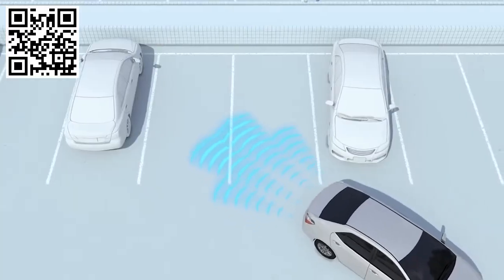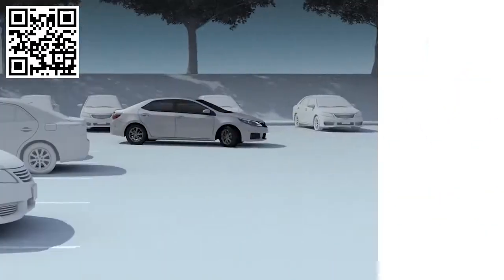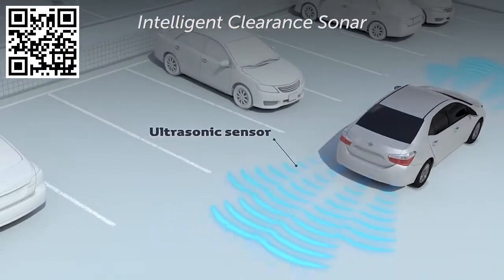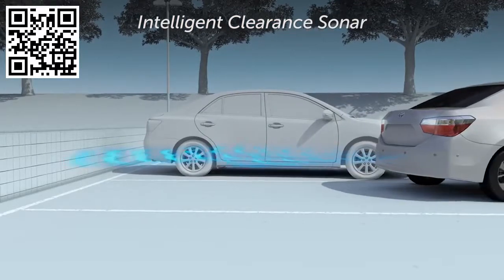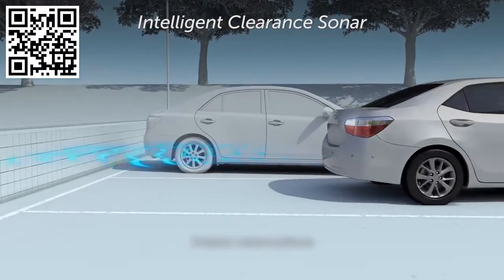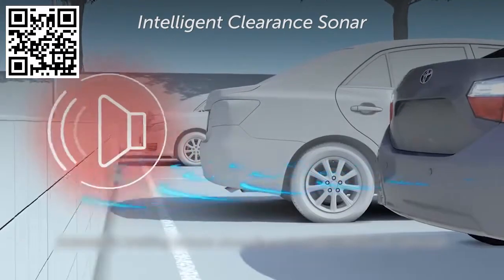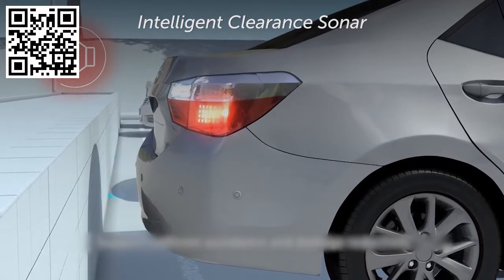For safety, all 2018 Camrys feature TSSP and the Star Safety System. Of note, the XLE hybrid model features an Intelligent Clearance Sonar that performs two functions: it can help indicate the vehicle's proximity to objects around it, and it can help mitigate contact with obstacles in front or behind by suppressing the driving force and controlling the brakes.